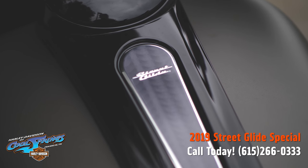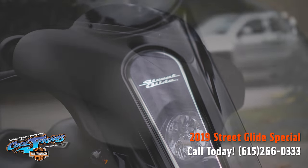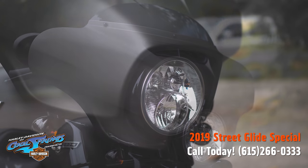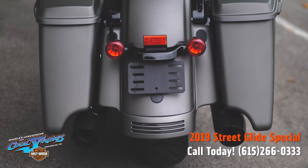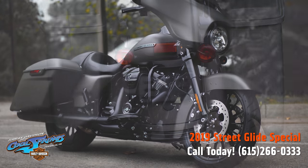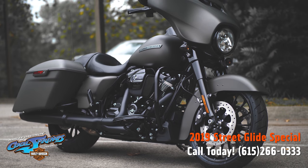They have huge dual disc brakes on that beautiful Talon front wheel, and as always they are the top of the line in touring motorcycles — the FLHXS Street Glide Special for 2019 in industrial gray denim paint.